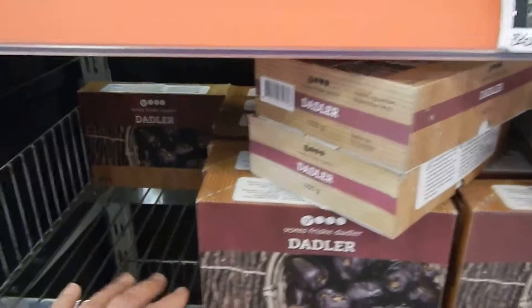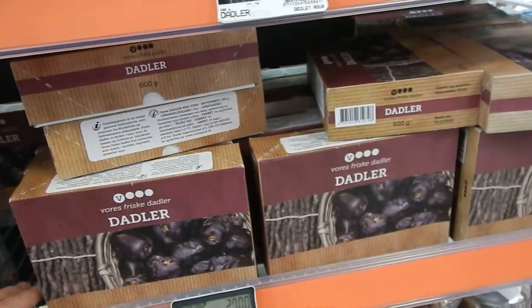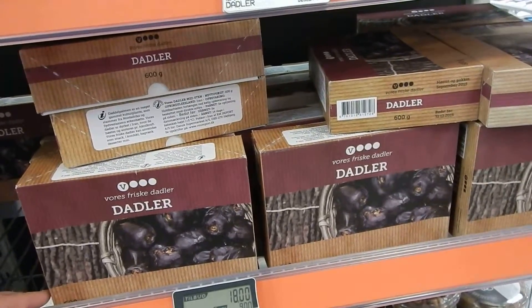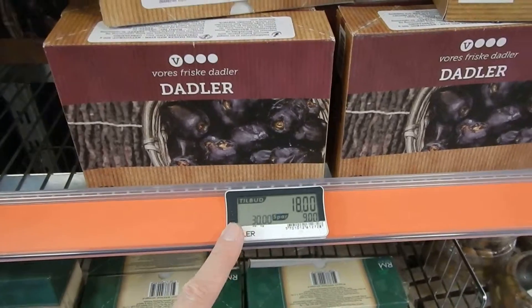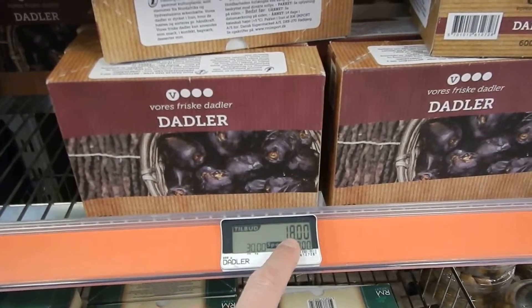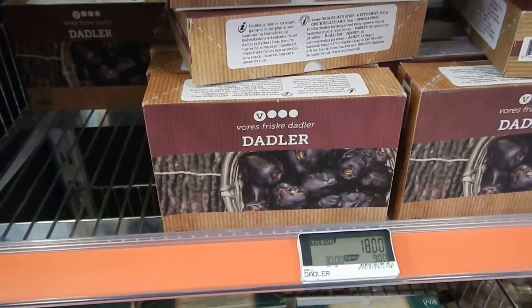I found one package that might still be good, just to try the taste of it. You need to keep these dates refrigerated, otherwise you need to get them on a discount. And this is very cheap — 600 grams of these dates for only 18 Danish crowns.